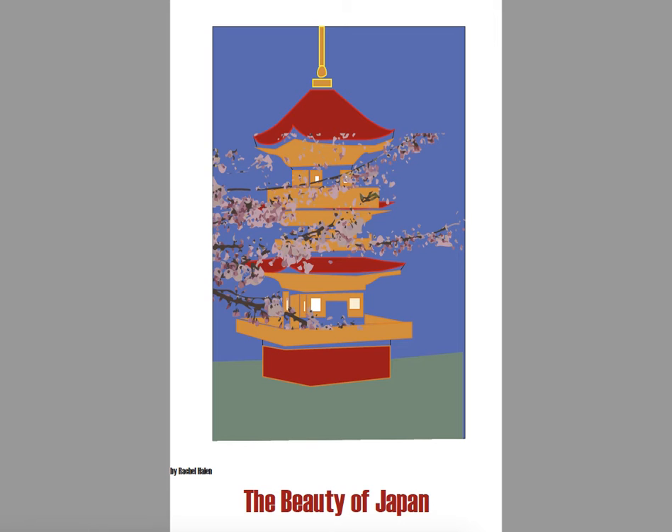I really like your tagline too — "The Beauty of Japan." I think that works really nicely. What I'd like to bring to your attention is just some details about your composition. Right now you have this building completely centered, but it's almost touching the top of the frame, and then you have all this negative space down here. So it's feeling a little top heavy. Also with "The Beauty of Japan" dropped so low and this negative space here, it's just feeling pretty unbalanced.